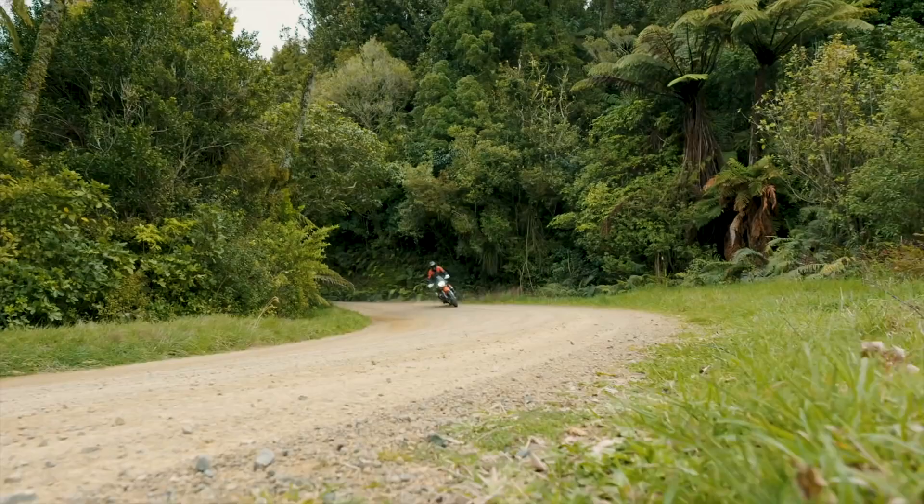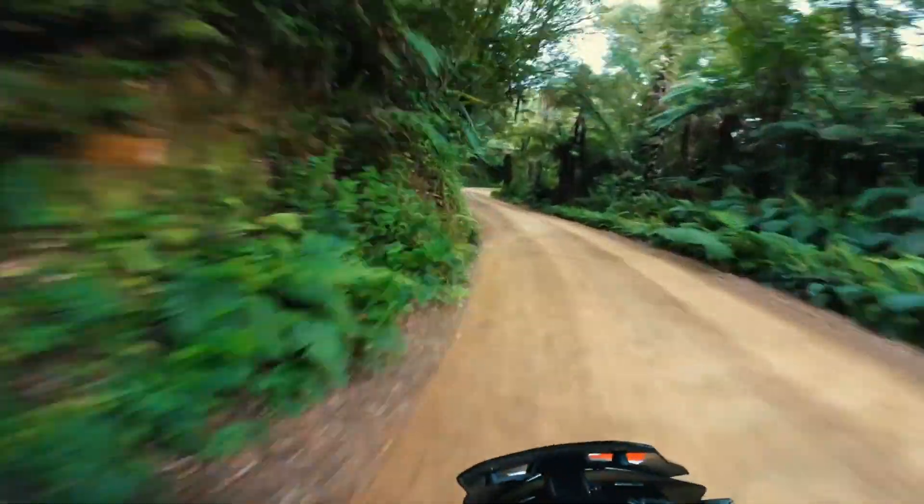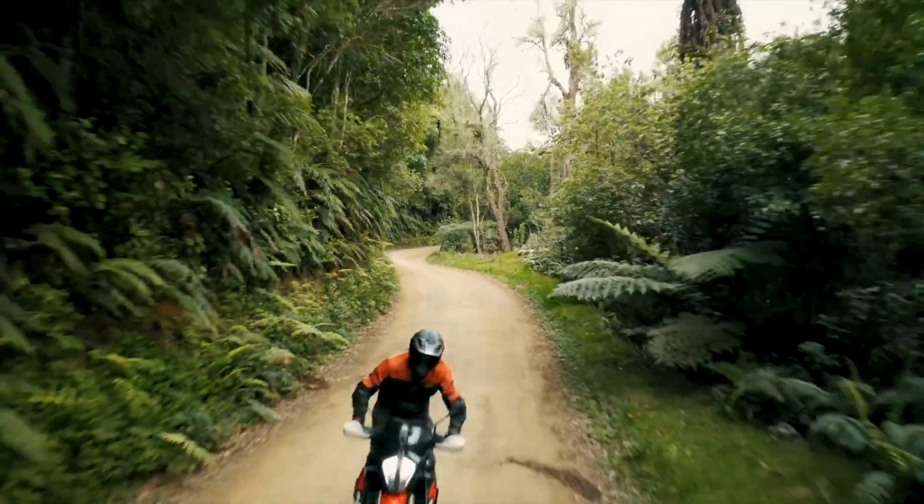The extra rotating mass in the crank is making the chassis work better. The bike is more planted on the trail, less skittery at times, and it makes it again a more efficient, easier ride.